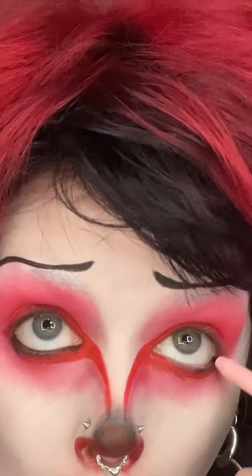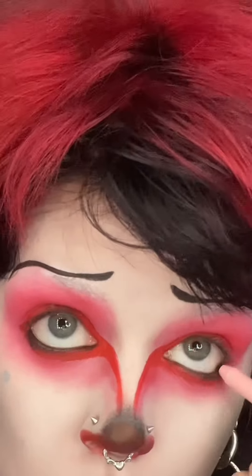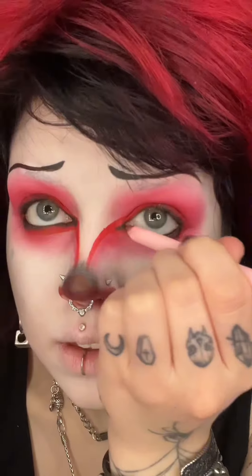I'm super impressed with how this eyeliner palette performs. I don't tend to use dip-in eyeliner palettes on my actual eyes, but I love this one. Also, I used this amazing little stick liner — the eyeliner that goes inside your waterline — and it was so good. It stayed on so well.